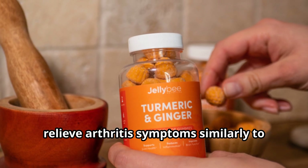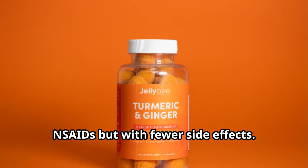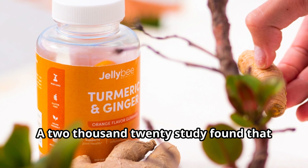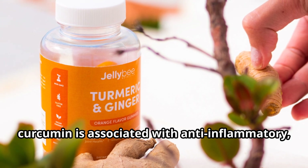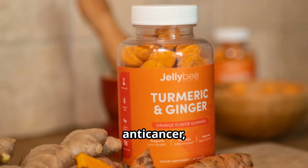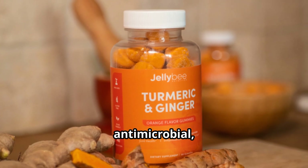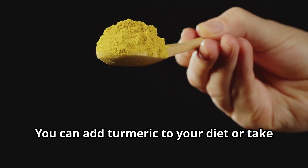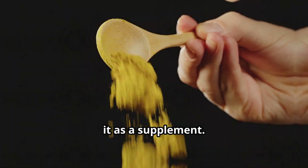Research has shown that curcumin can relieve arthritis symptoms similarly to NSAIDs but with fewer side effects. A 2020 study found that curcumin is associated with anti-inflammatory, anti-cancer, anti-diabetic, anti-microbial, antiviral, and antioxidant properties. You can add turmeric to your diet or take it as a supplement.